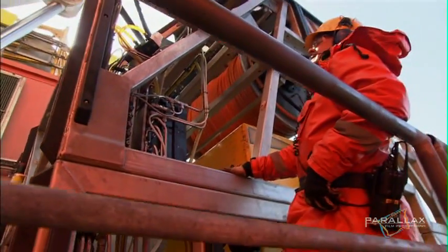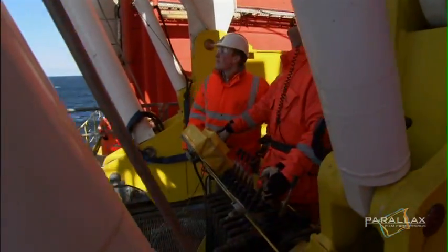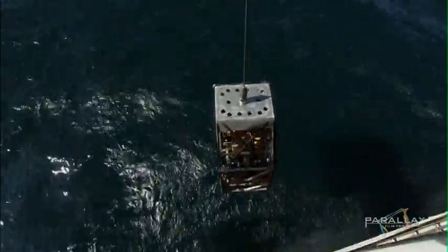After the intense training with the ROVs, they're sent offshore, where the stakes are high and it's no longer a game. There are no second chances.